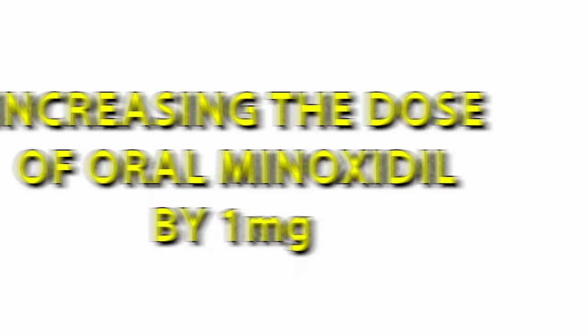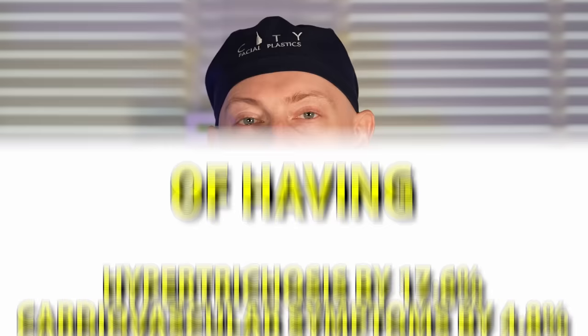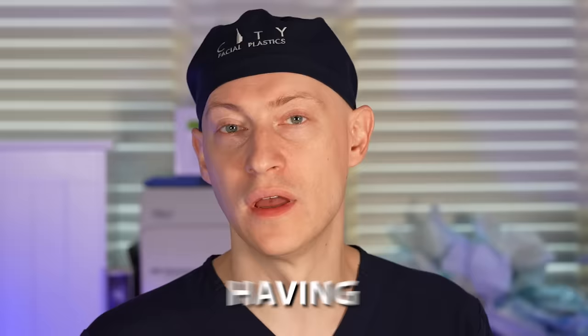One study found that increasing the dose of oral minoxidil by one milligram increased the risk of hypertrichosis by 17.6% and cardiovascular symptoms by 4.8%. In terms of hypertrichosis as a side effect, it most commonly occurs on the face, with the most affected areas being the sideburns and the temples. For some people that side effect could be beneficial, but for others it can present a nuisance. It can be managed by either lowering the dose or having the patient undergo hair removal procedures such as laser hair removal.